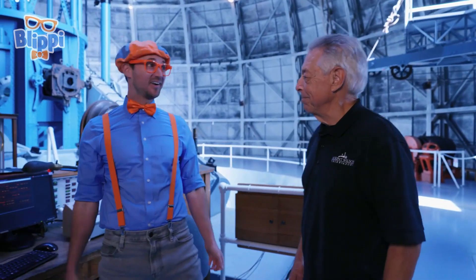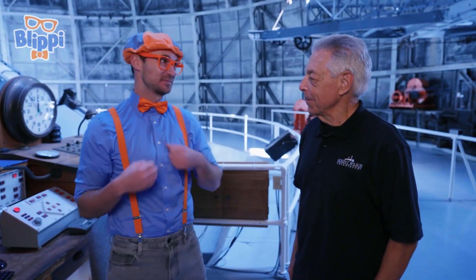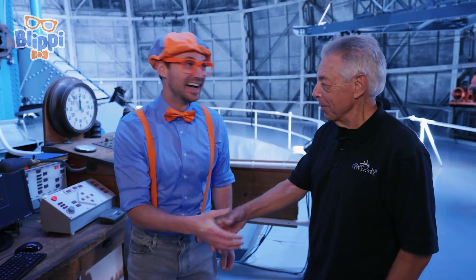What do you think of that? Wow, that was awesome! Thank you so much for showing me this awesome telescope. Glad to have you here! All right, see you later — so long, bye bye!